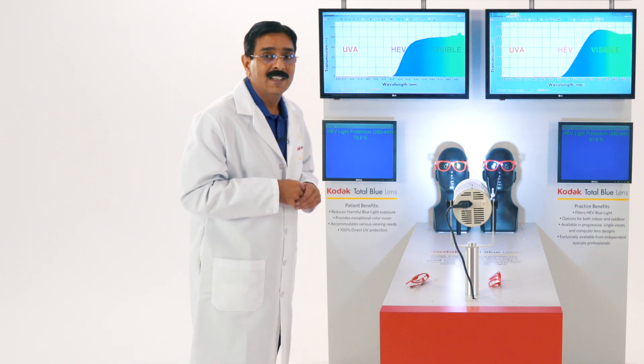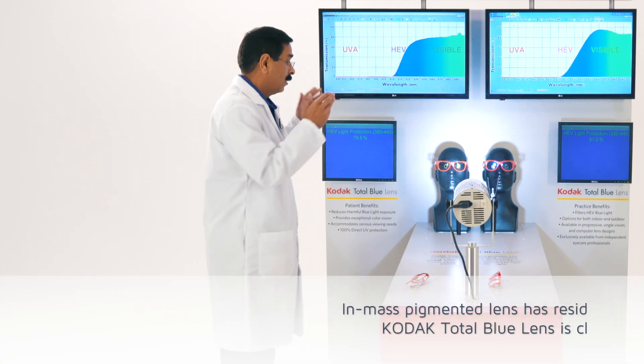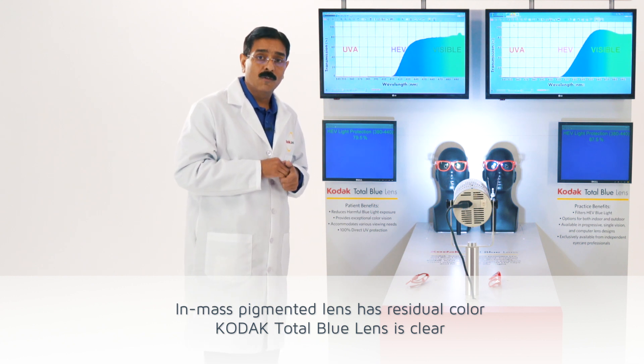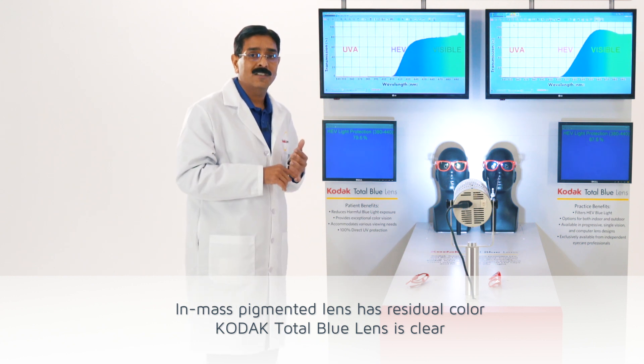The key point here is the color of the lenses. Pigmented lenses have a residual yellow color, whereas total blue lenses are clear.